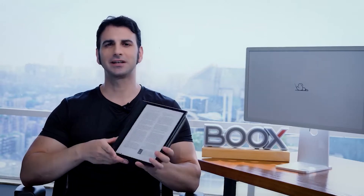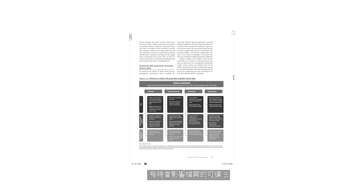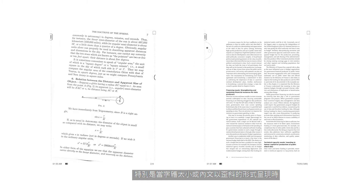But PDF has a simple yet notorious flaw — their content can be difficult to read. With a fixed, unadaptable layout, text is sometimes hard to follow, especially when the wording is sized too small or in a crooked form.